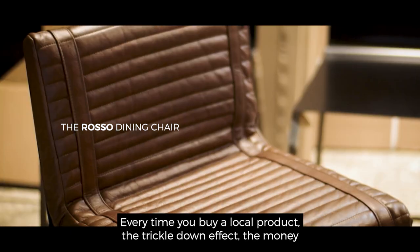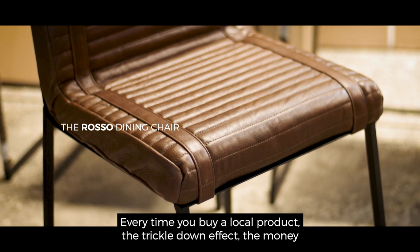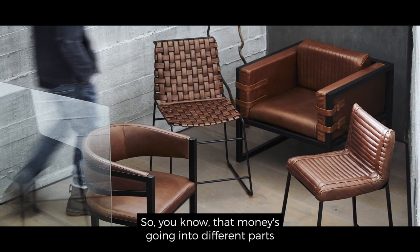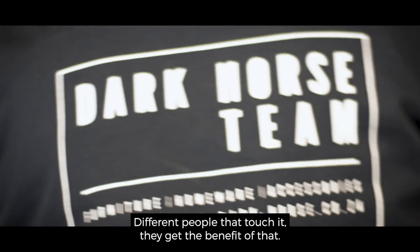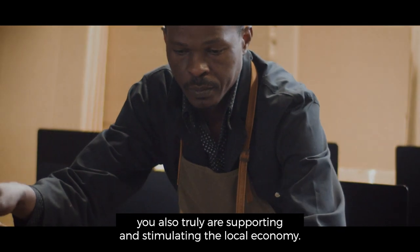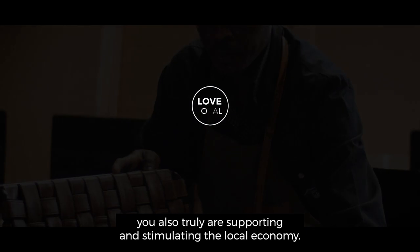Every time you buy a local product, the trickle-down effect — the money that you spend goes back into the economy in a variety of different ways, and that's what's super critical. That money is going into different parts of making that product; different people that touch it get the benefit of that. So you not only get this amazing product or something that's quite unique, you also truly are supporting and stimulating the local economy.